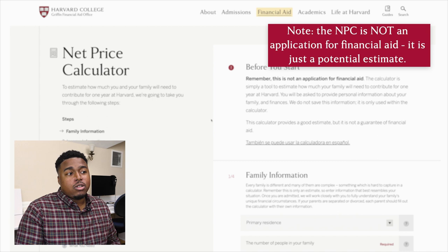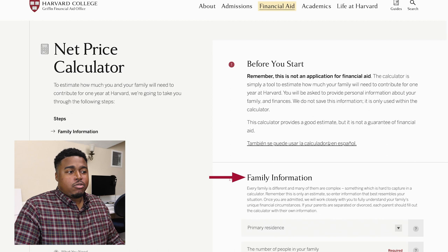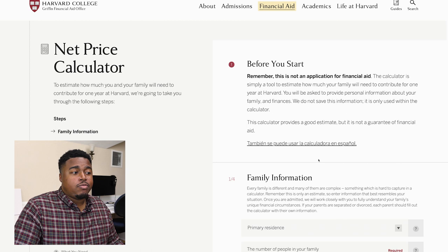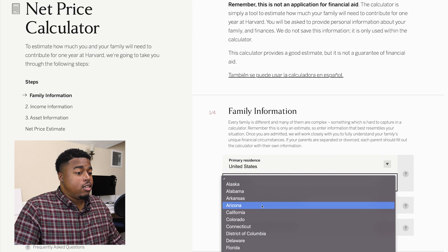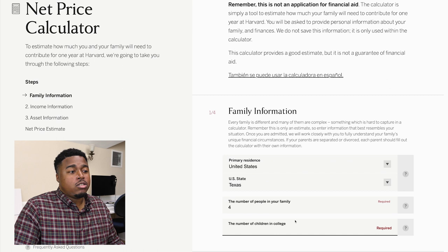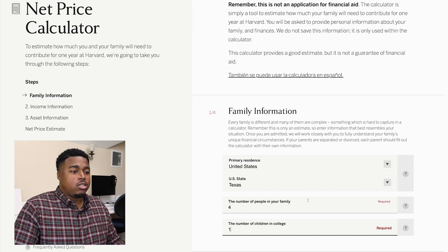We'll start off with the family information section first. Our financial aid packages change based on family size, where you live, and how many siblings you have in college. For this example, the primary residence will be the United States, specifically the state of Texas. I'll say my family has four people, and I'm the first one in college within this family, so I'll enter one as the number of children in college.